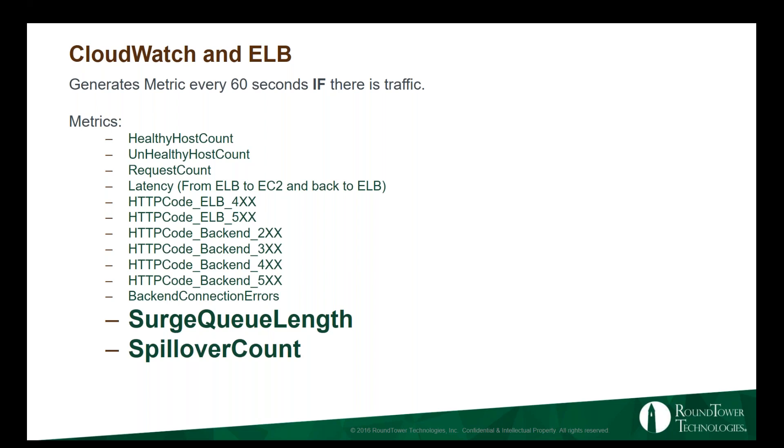The metrics most likely to come up on the test are surge queue length and spillover count. Surge queue length occurs when the ELB is trying to hand off a request to a back-end EC2 instance but there's no open connection available — the request goes into the surge queue, which is really bad. If you're seeing a surge queue length of two or three or more, you need to add more instances to your auto-scaling group. Even worse is spillover count — that's when the queue fills up completely and requests just get dropped, with no notification to the end user. If that's happening, your application has serious issues.